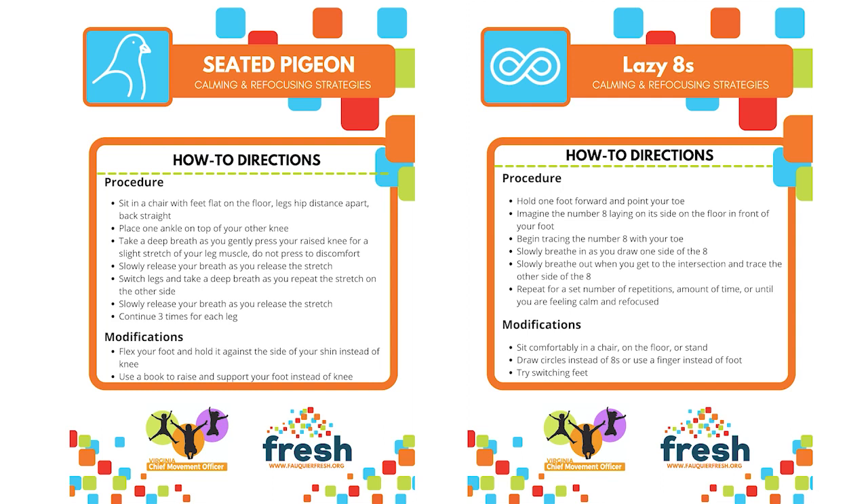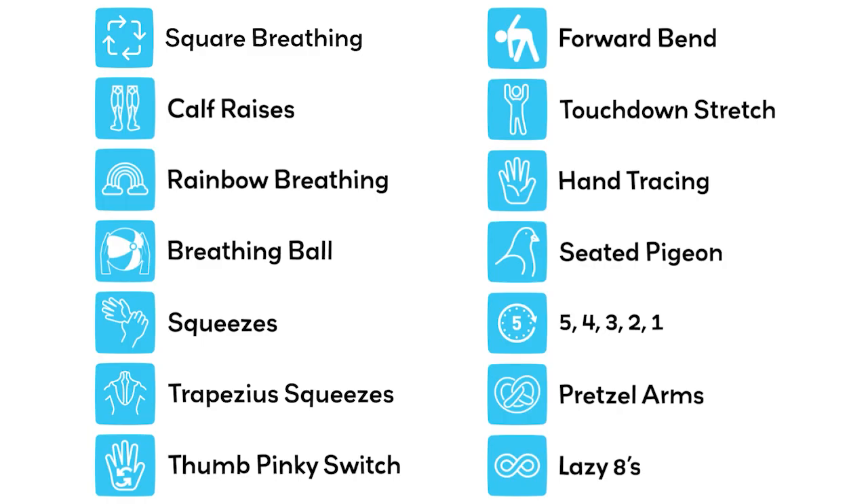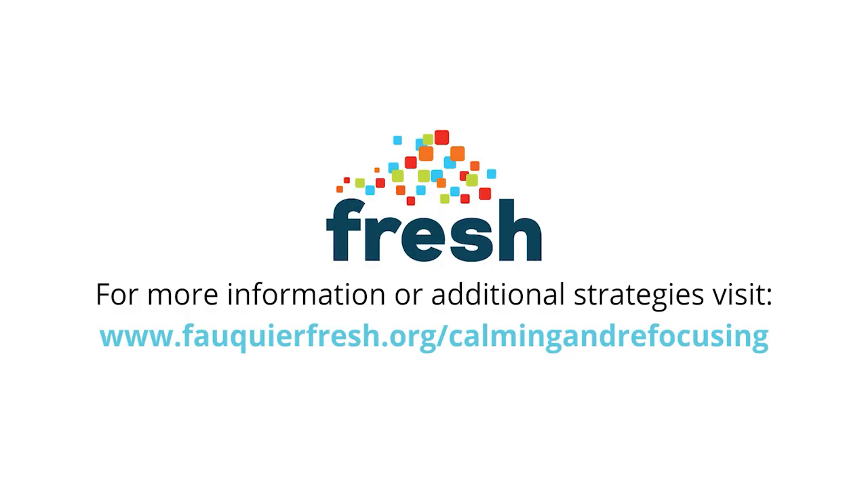For all of these reasons, the calming and refocusing strategies developed by the CMO and FRESH can be an important tool for teachers hoping to improve classroom management while teaching children important life skills. The following videos will highlight 14 different calming and refocusing strategies that can be implemented within a classroom setting. These strategies were piloted by Fauquier County Public School teachers during the 2021–22 school year, and their feedback has strengthened the content of each exercise. To access individual strategy videos, curriculum materials, and classroom posters, visit FauquierFresh.org/calming-and-refocusing.